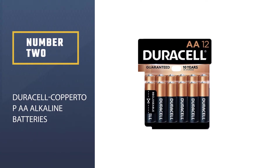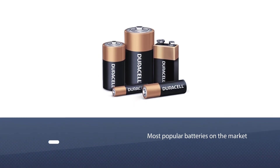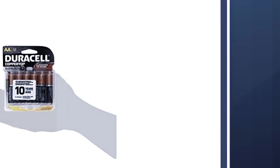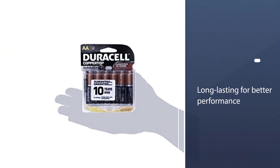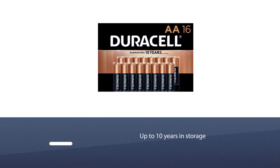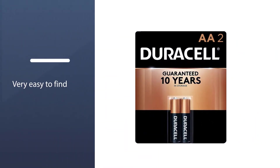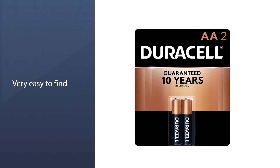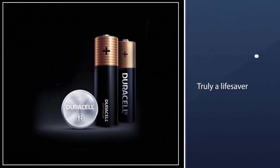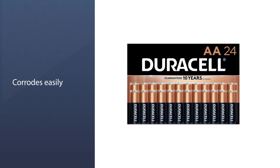Number two: Duracell CopperTop AA alkaline batteries. The Duracell AA batteries are the most popular batteries on the market, and trail camera users often choose them for their long-lasting power. These are guaranteed to last up to 10 years in storage. They are also very easy to find at any store due to their popularity, making them a convenient choice.